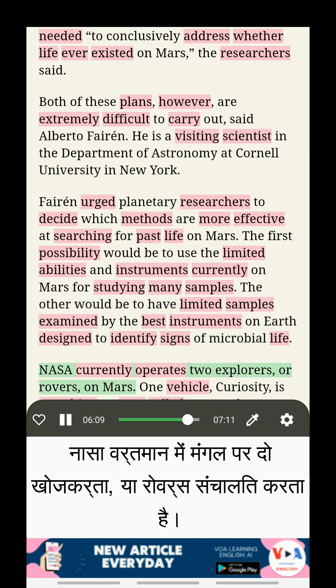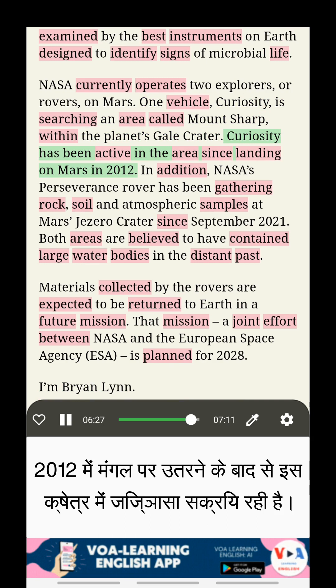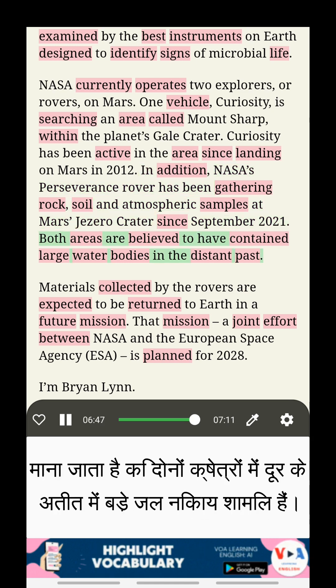NASA currently operates two explorers or rovers on Mars. One vehicle, Curiosity, is searching an area called Mount Sharp within the planet's Gale crater. Curiosity has been active in the area since landing on Mars in 2012. In addition, NASA's Perseverance rover has been gathering rock, soil, and atmospheric samples at Mars' Jezero crater since September 2021. Both areas are believed to have contained large water bodies in the distant past.